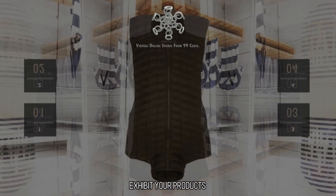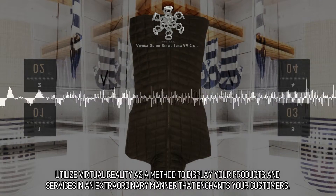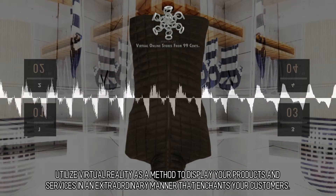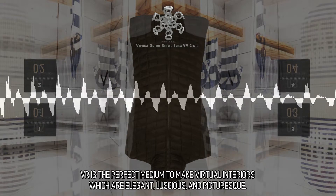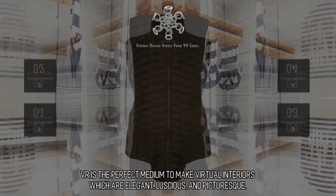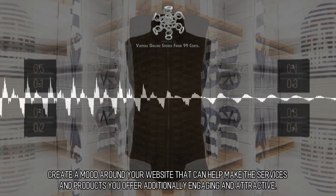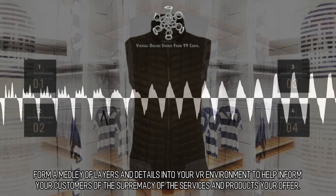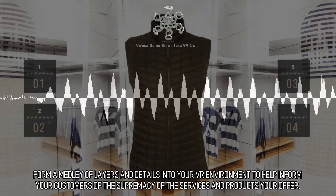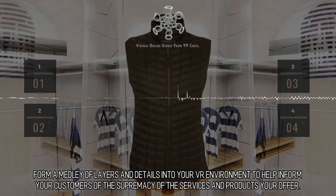Exhibit Your Products. Utilize virtual reality as a method to display your products and services in an extraordinary manner that enchants your customers. VR is the perfect medium to make virtual interiors which are elegant, mushy, and picturesque. Create a mood around your website that can help make the services and products you offer additionally engaging and attractive. Form a medley of layers and details into your VR environment to help inform your customers of the supremacy of the services and products you offer.